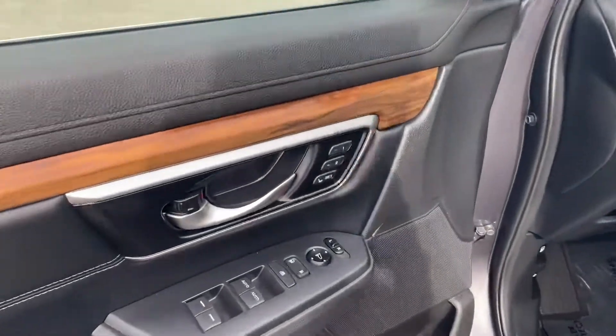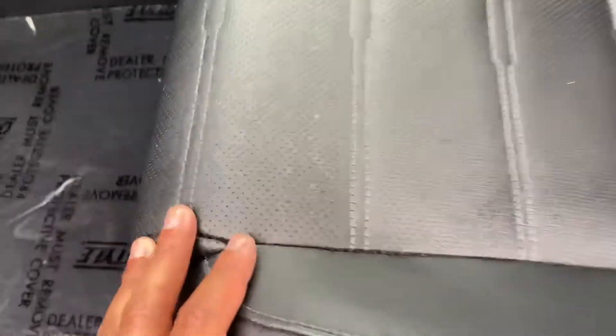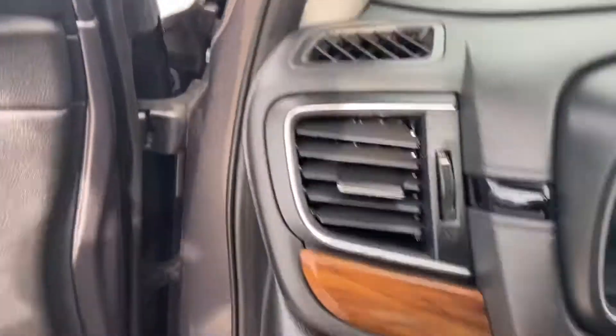Right off the bat, we've got memory seats. We've got leather seats as well. What's cool about these leather seats is they've got these little holes so the heat doesn't get trapped in — it actually ventilates them.